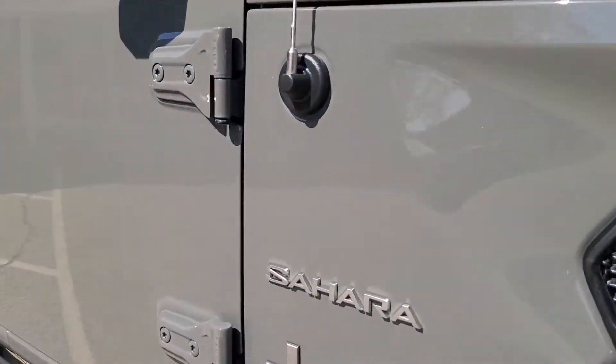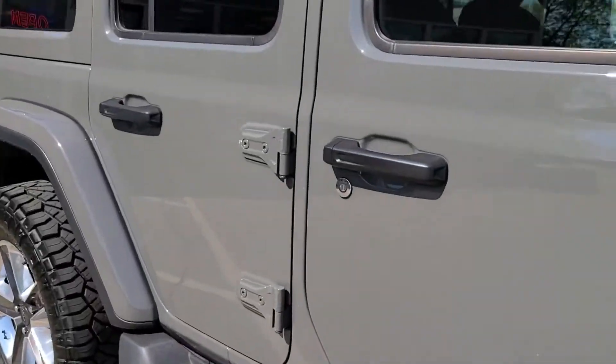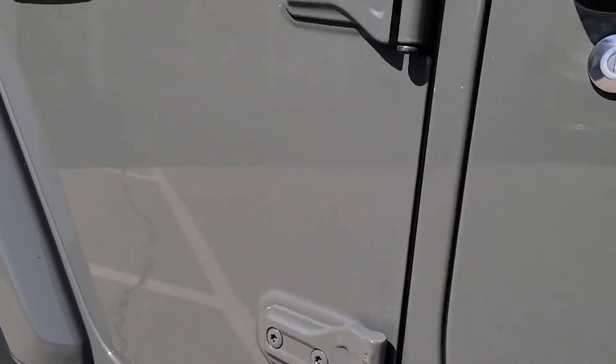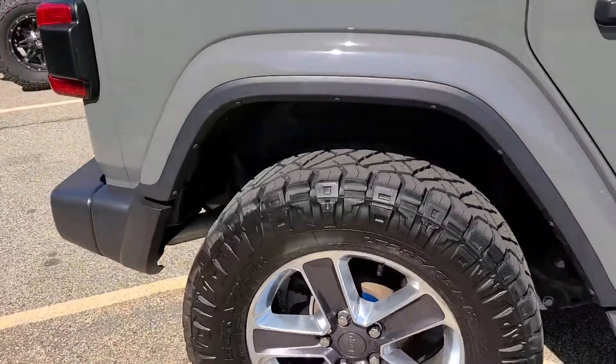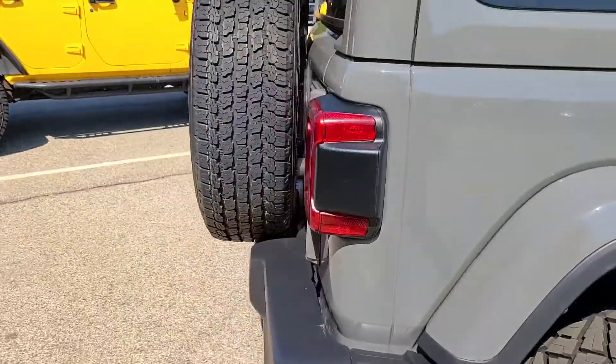Making our way down the side, you can see the Sahara badge and Jeep badge — all the chrome is in perfect condition. In the hinges you'll find no issues to be had. Normally you might start seeing some corrosion there, but of course this is a 2019, and I feel the need to show you that this Jeep is really in perfect condition from every angle.